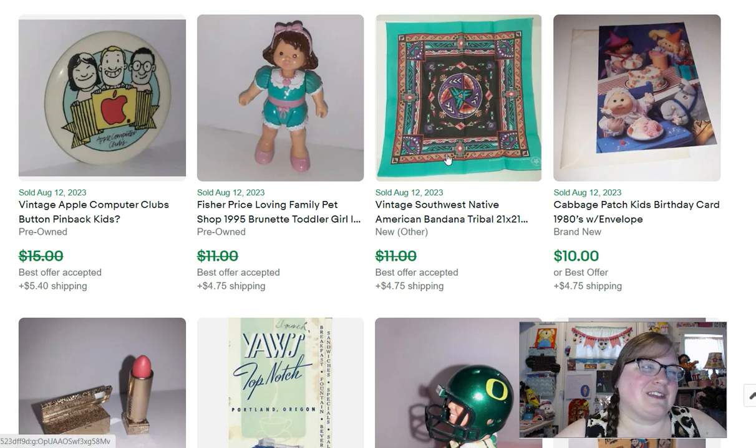This is a vintage bandana. I love to sell bandanas — a lot of people list them for a dollar; I list the same ones for $10, $12, $15 and sell them. This one sold for $10. It's just a Southwest-themed bandana, probably from the 90s.